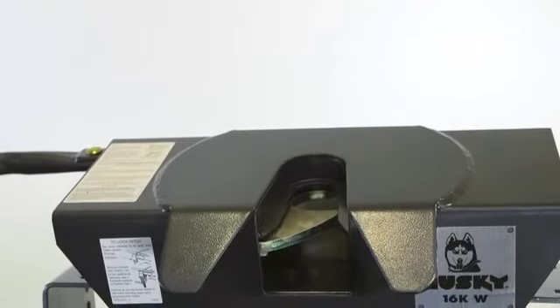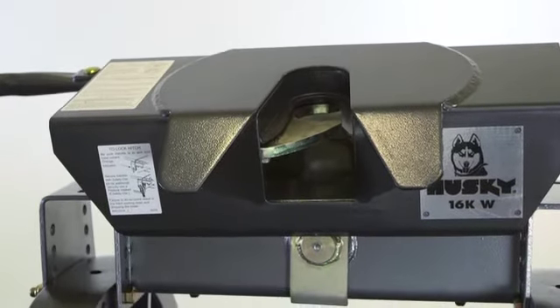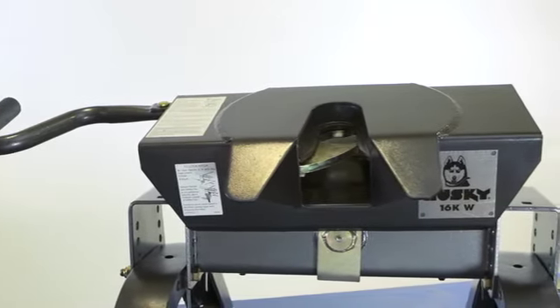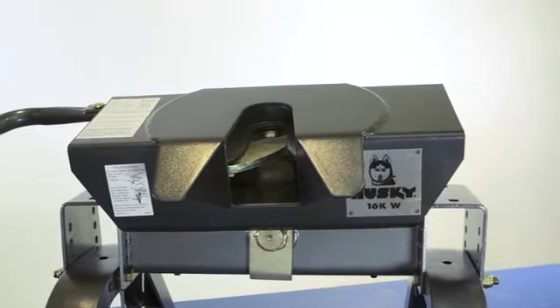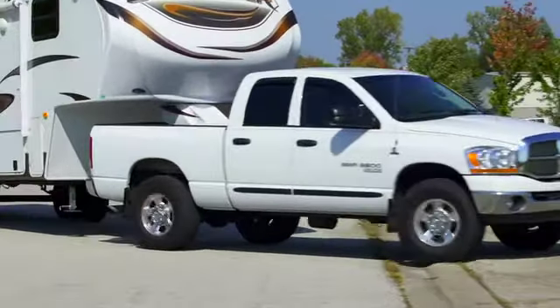An automotive OEM quality metallic paint provides a superior finish and gives the 16KW hitch an attractive rugged look. The 16KW meets or exceeds the new SAE fifth wheel test standards and can be used with all fifth wheels up to 16,000 pounds.